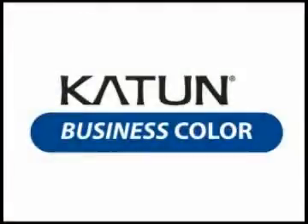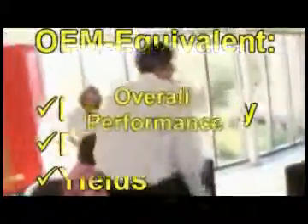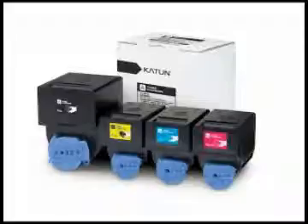Caton recognizes that customers in business color environments have different needs, which is why we developed the Caton Business Color brand. Caton Business Color products provide OEM equivalent image quality, fusing, yields, and overall performance in business color environments, where precise color matching is not a requirement. Caton Business Color products offer the ideal combination of high quality and competitive costs, and provide your best overall value.